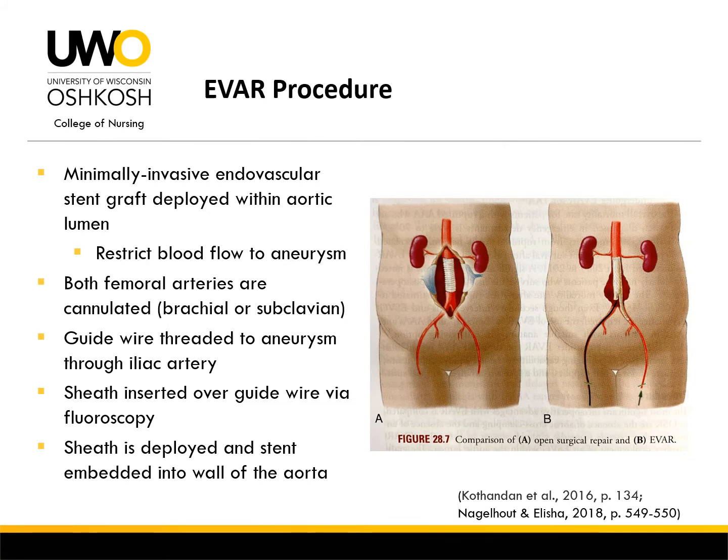An endovascular aneurysm repair, or EVAR, is a minimally invasive endovascular stent graft deployed within the aortic lumen which restricts blood flow to the weakened walls of the aneurysm. Most often both femoral arteries are cannulated, however sometimes the brachial or subclavian artery is utilized instead. Once the artery is cannulated, the guide wire is threaded to the aneurysm through the iliac artery and a sheath is inserted over the guide wire via fluoroscopy. The sheath is then deployed and the stent is embedded into the wall of the aorta.